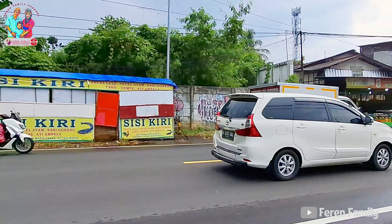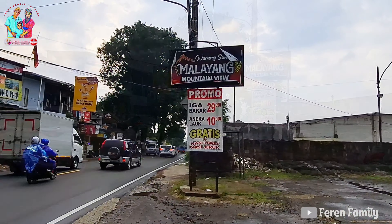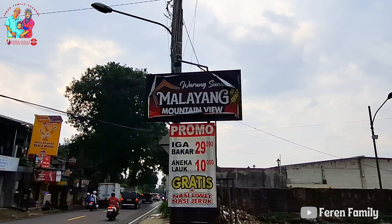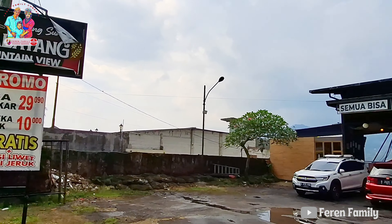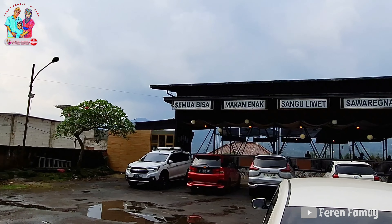Assalamualaikum, halo sahabat Feren Family, apa kabarnya hari ini? Semoga kabarnya dalam keadaan baik dan sehat selalu ya. Di video kali ini, Feren Family akan meliput sebuah rumah makan yang berada di puncak Bogor.